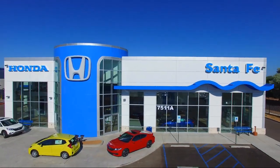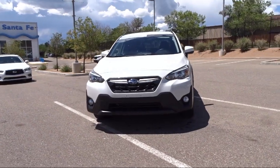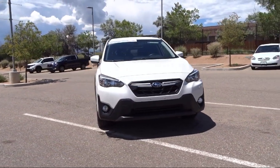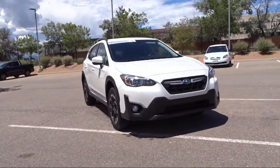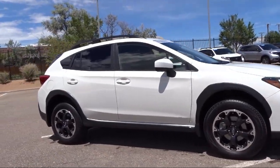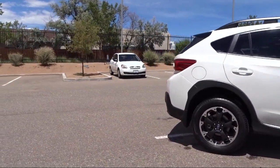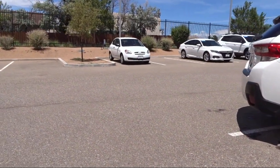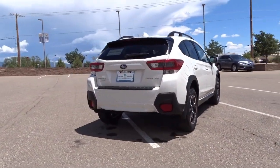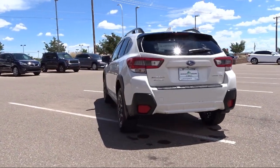It comes equipped with Sirius XM Satellite Radio, Roof Rack, Starlink Apple CarPlay Android Auto, Starlink Safety and Security Emergency Communication System, Subaru Starlink Smartphone Integration, Rear View Camera, Keyless Entry, Heated Front Seats, Heated Door Mirrors, All Wheel Drive, Ice Sight System, and has less than 5,000 miles on the odometer.